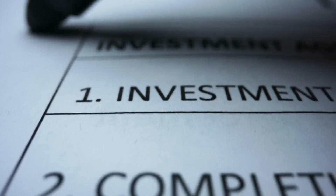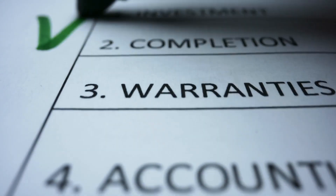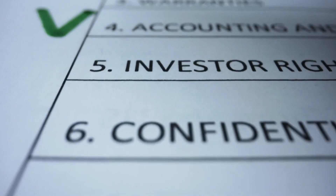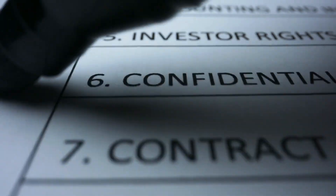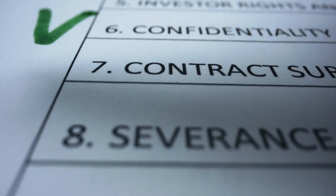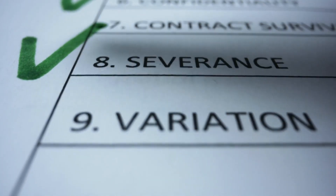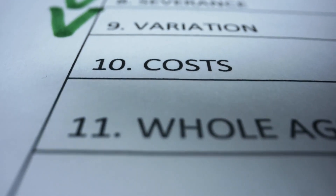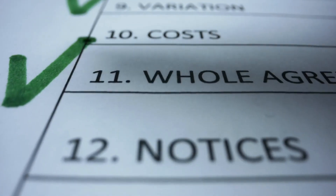Deduct the full cost of qualifying plant and machinery from your profits before tax, up to £1 million per year. Make sure to use the Annual Investment Allowance to take advantage of this valuable tax relief. The AIA applies to most plant and machinery, including computer equipment and office furniture.